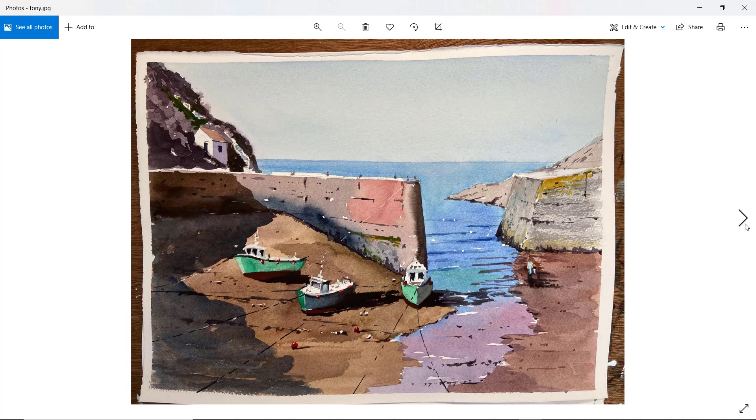And Tony — nice balance to the composition. The boats...